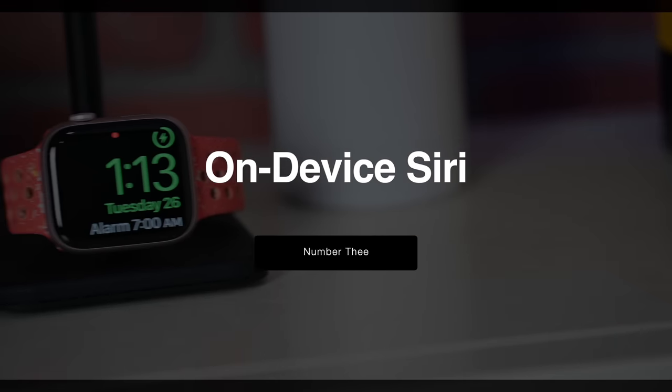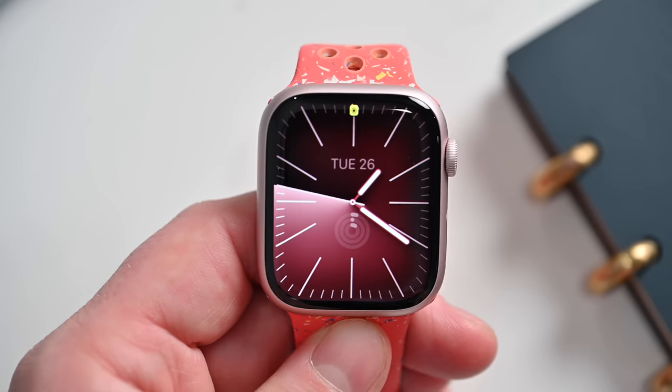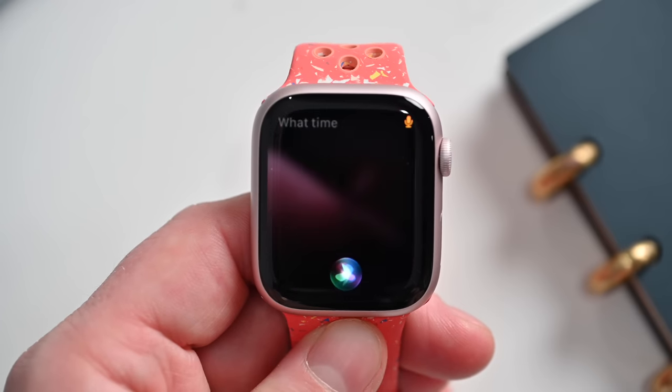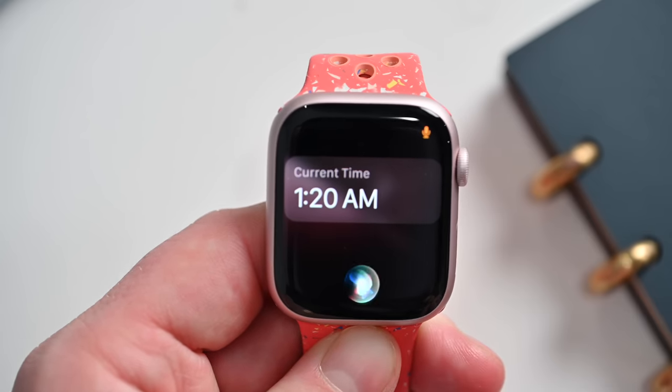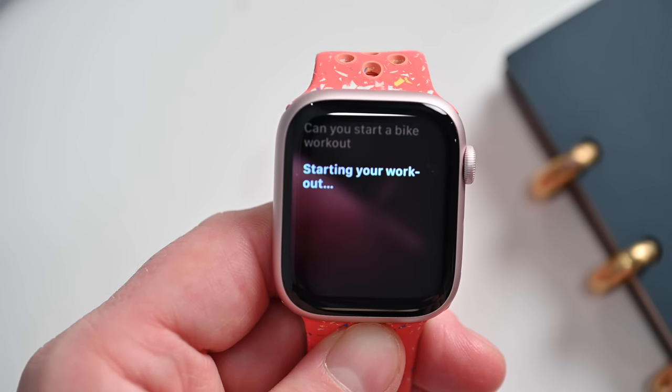Number three on the list is On-Device Siri. Thanks to this new feature, Siri is faster than ever on the Apple Watch Series 9. Many tasks that don't require an internet connection are now nearly instantaneous, and they no longer have that long delay that Apple Watch was known for. Anytime you need to make a conversion, start a workout, anything like that, it acts pretty much right away.